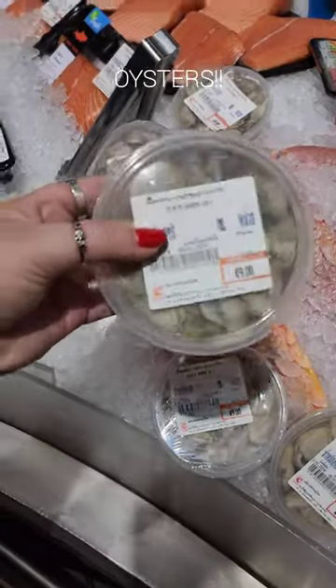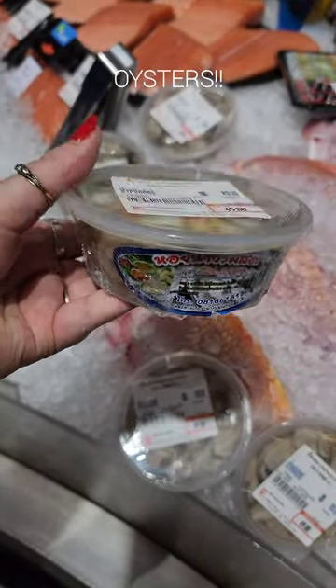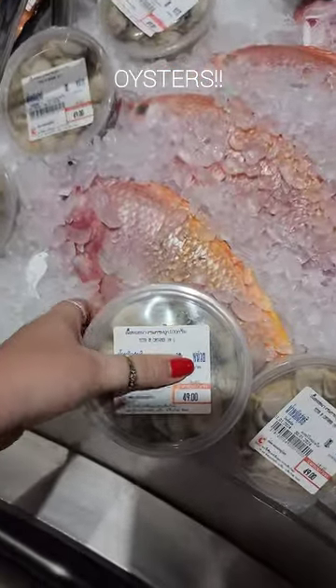Clam meat, but could not leave the supermarket without a $3 punnet of oysters. Look at me go — I've grabbed two.